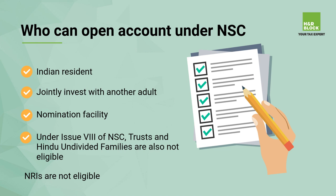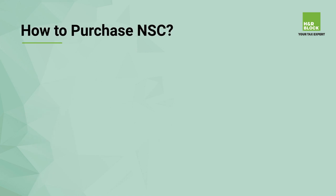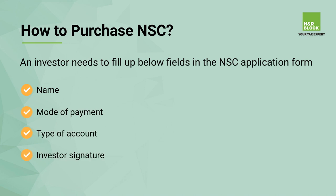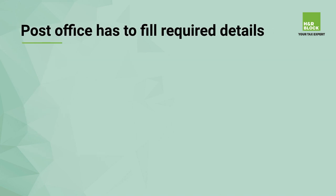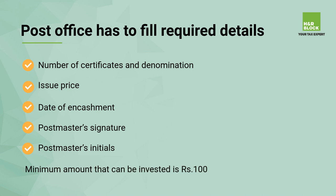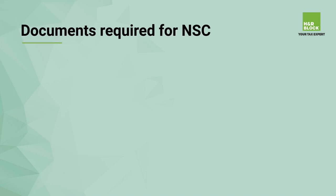How to purchase NSC: An investor needs to fill up the following fields in the NSC application form — name, mode of payment, type of account, guardian name, investor signature. The post office fills in: application form number, number of certificates and denomination, issue price, date of engagement, and postmaster's signature and initials. The minimum amount that can be invested is rupees one hundred.